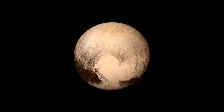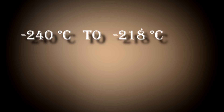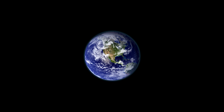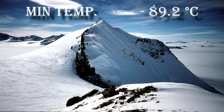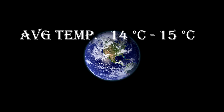When Pluto was considered a planet, it was the coldest of all the planets. Temperatures on Pluto can range from minus 240 degrees Celsius to minus 218 degrees Celsius. The average temperature on Pluto is minus 229 degrees Celsius. Compared to Earth, the hottest recorded temperature on Earth was 70.7 degrees Celsius in the Lut desert in Iran, while the coldest was minus 89.2 degrees Celsius in Antarctica. The average temperature of Earth is about 14 to 15 degrees Celsius.